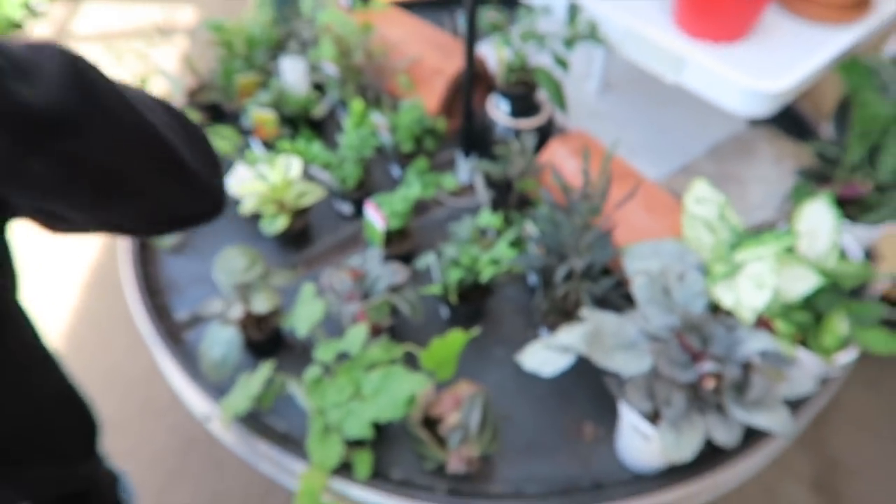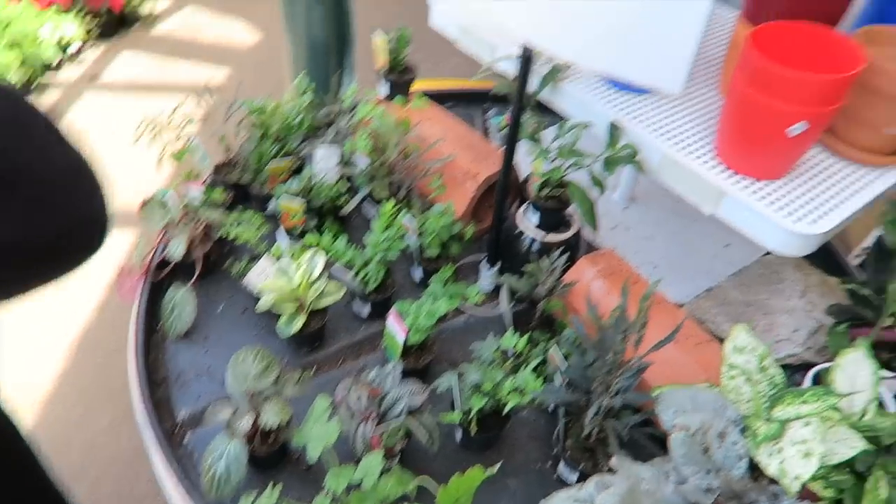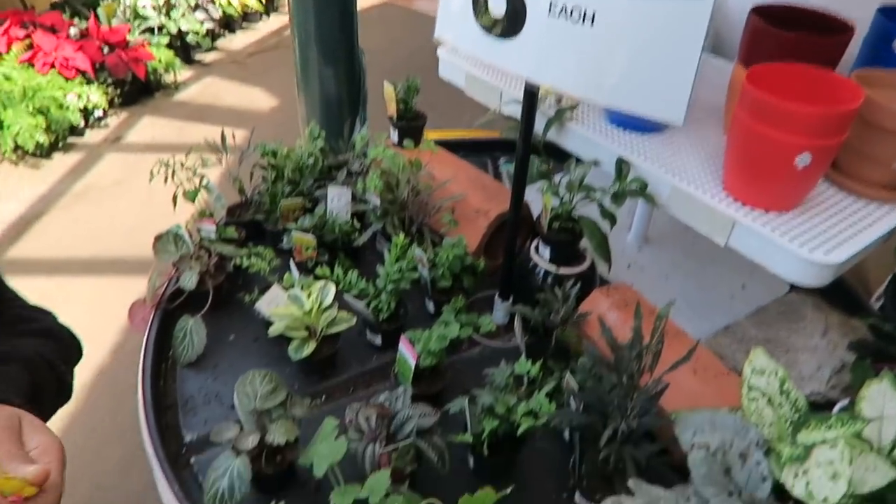Good morning guys, we're here at the nursery and this is where I get my baby plants. Those are the choices for now - not a lot - that's $3.99 each.